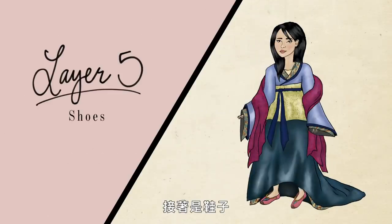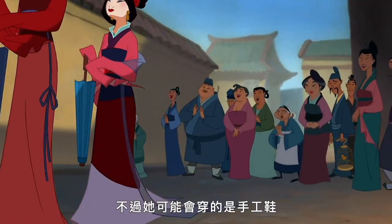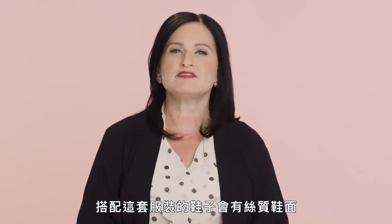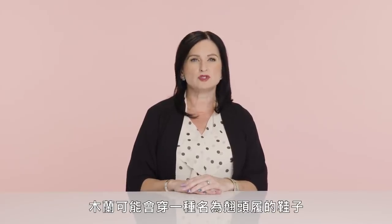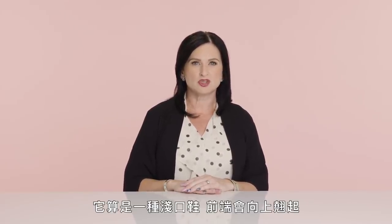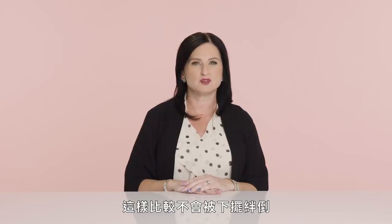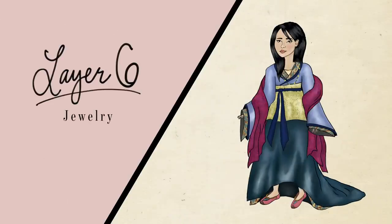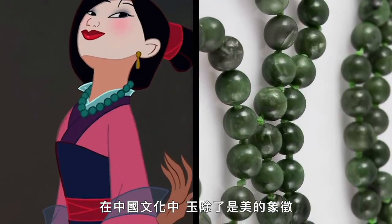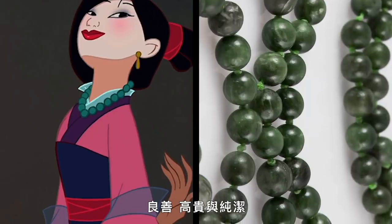We do not see Mulan's shoes in this ensemble as her hem is so long, but if we did, they would be handmade with silk uppers instead of hemp or wool. Mulan might also wear a shoe called the chow-toe-loo, more of a slipper with an upturned toe — women wore these with long gowns so they would not trip over their hem. In addition to jade being thought of as a symbol of beauty in Chinese culture, it also signifies goodness, preciousness, and purity.